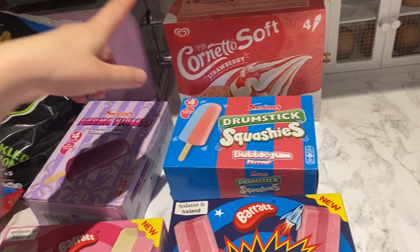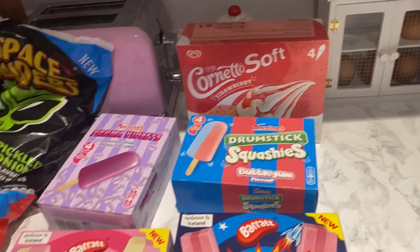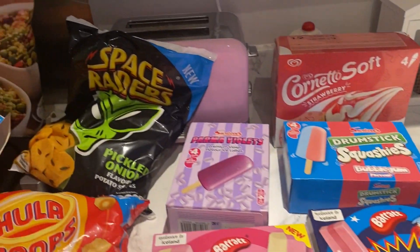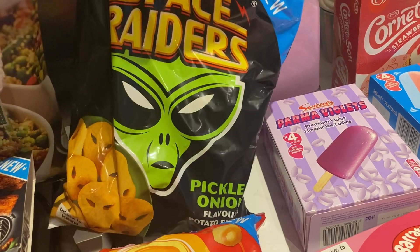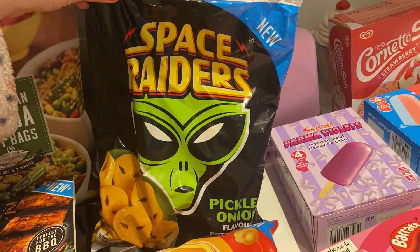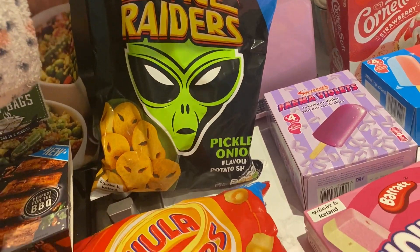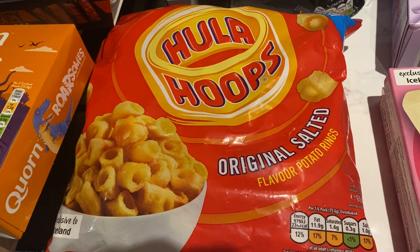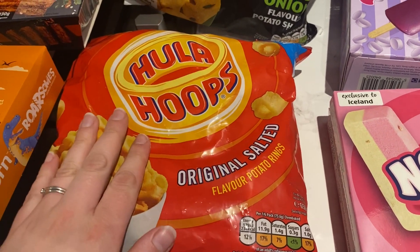These were about two pound or one fifty, I can't remember, but I'm really excited about those. Then these are also new — I don't know if I'm going to like them, but these are one of Dan's favorite crisps so he's excited to try those. And then these look really nice — salted original flavor potato rings. I think these are going to be yummy as well.